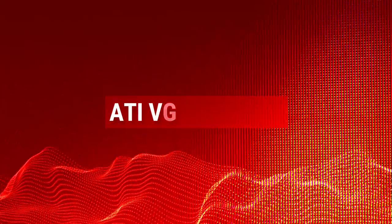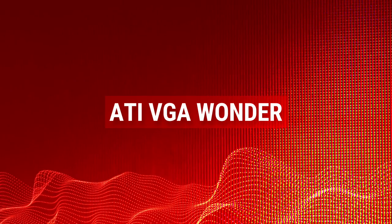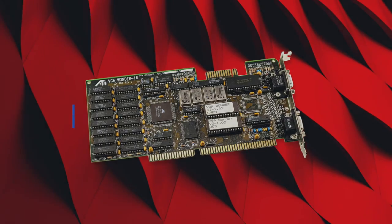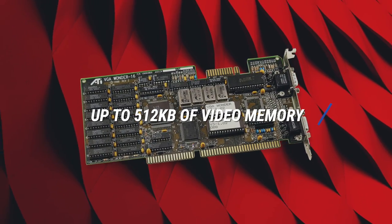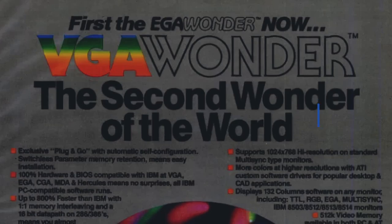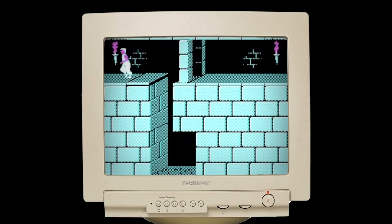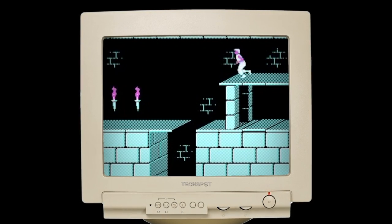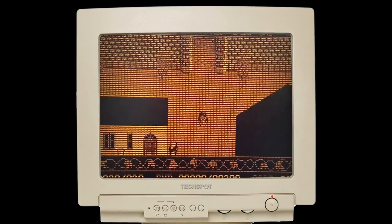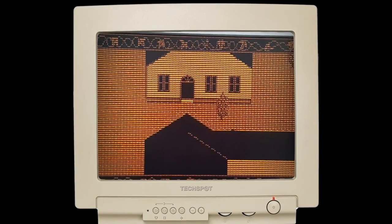ATI VGA Wonder. The VGA Wonder series helped put ATI on the map in the late 1980s. It was an add-in card for IBM PCs, featuring up to 512 kilobytes of video memory, display resolutions of 1024x768, and automatic mode switching. Follow-up models like the Wonder 16 and VGA Edge helped spread the ATI name, and eventually the VGA Wonder series was merged into and then replaced by the Mach series of 2D accelerators. Graphics cards from this era even included an input port for a mouse.